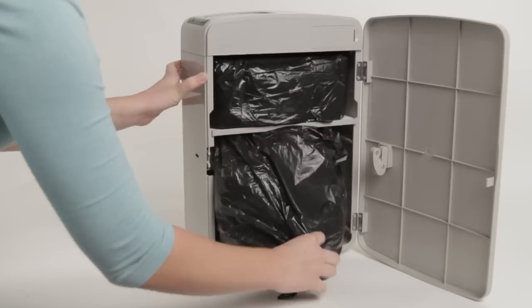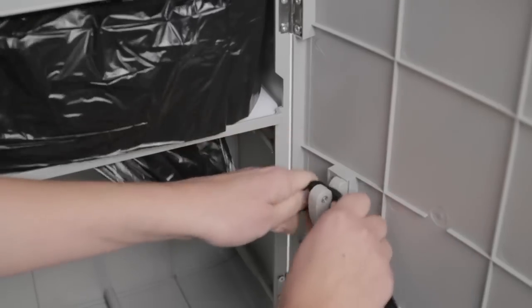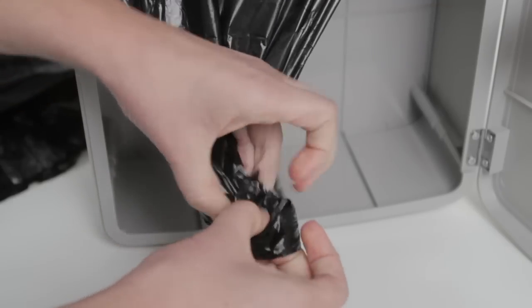Simply open the service door and pull out the full liner. Cut the liner using the door-mounted safety cutter and dispose. Simply tie a knot to create the next bag.